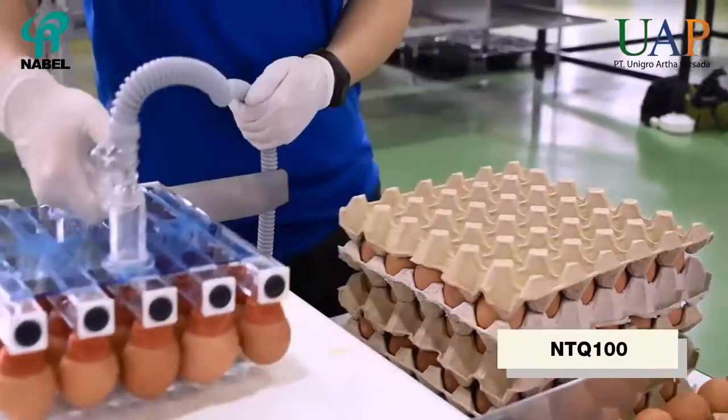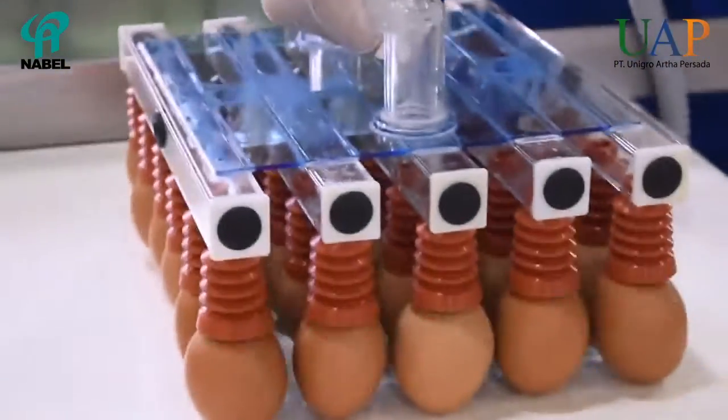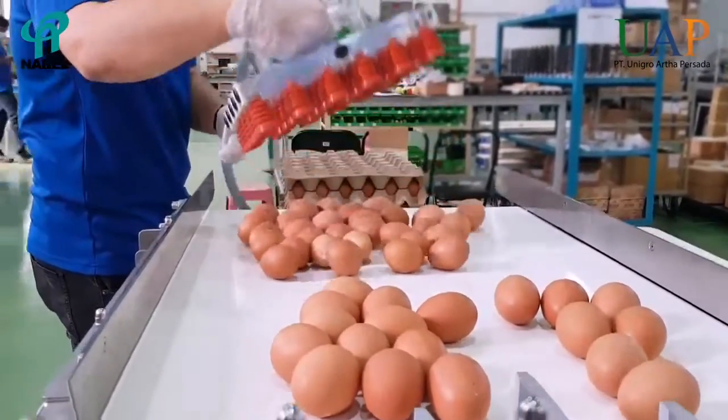NTQ-100 is an egg hand lifter with a vacuum pump. It's an alternative to supply 30 eggs into NWG-1000 in one go.